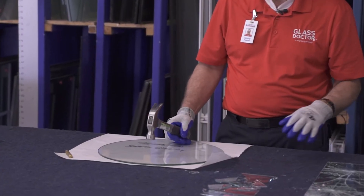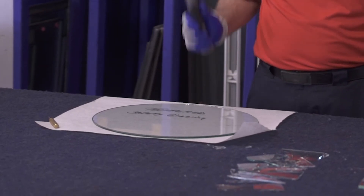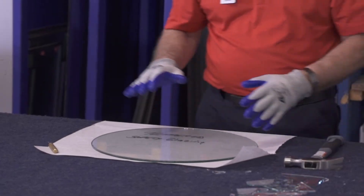Let's look at some pros of tempered glass. First, it's strong — very strong. It can take a compression of 10,000 PSI, which is about four times stronger than regular glass.